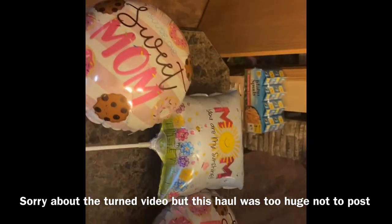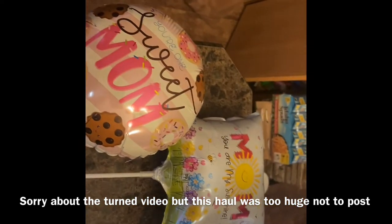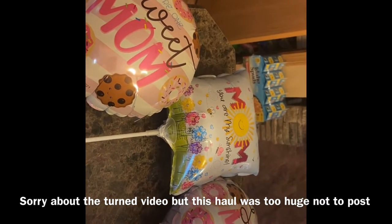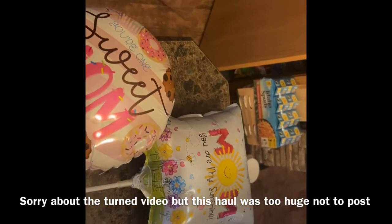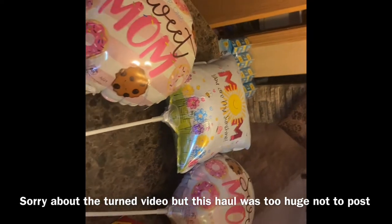Mother's Day is tomorrow, so I've got these beautiful Mother's Day balloons. I've got two of the ones that say 'One Sweet Mom.' I got one for my sister, one for my daughter-in-law, and one for my daughter. The other one says 'Mom, You Are My Sunshine' to give them a little treat for Mother's Day.